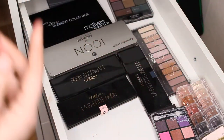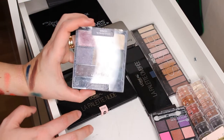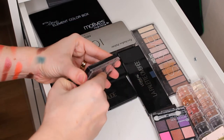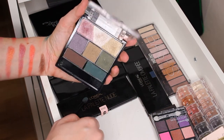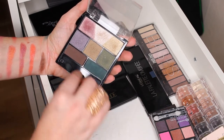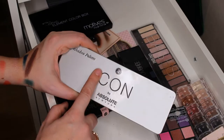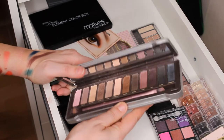This is the Wet and Wild eyeshadow palette — I'm going to get rid of this one. I don't use it and I'm not going to. When I look at it I don't even remember why I bought it. I probably bought it because of the name Wet and Wild, but I don't like this palette.